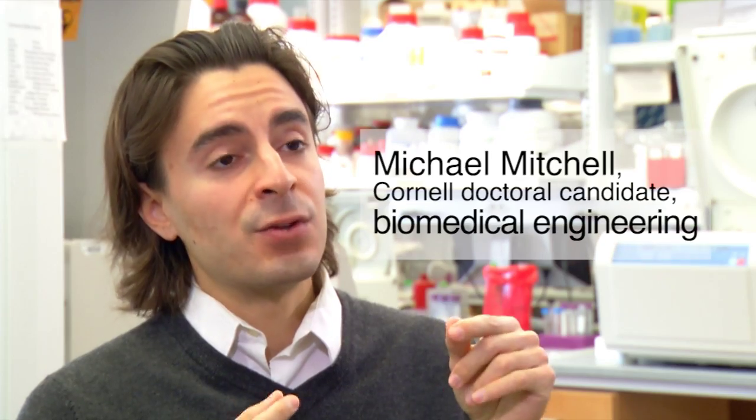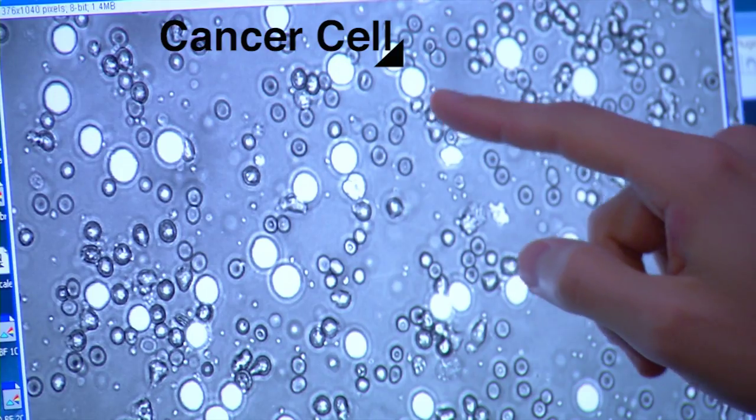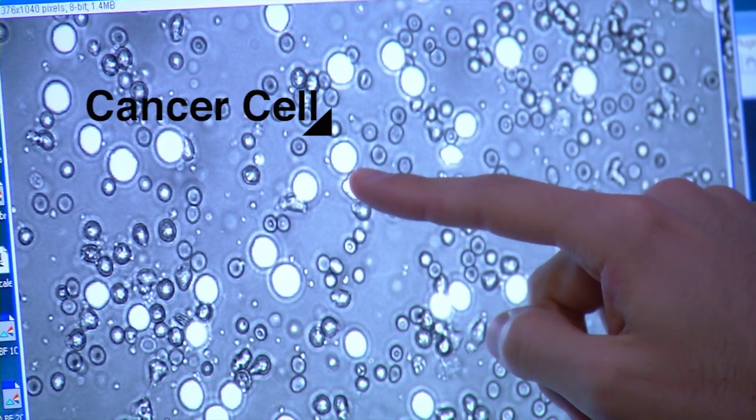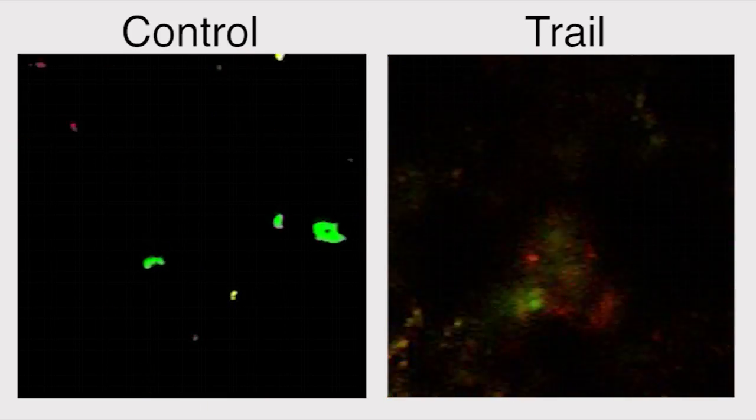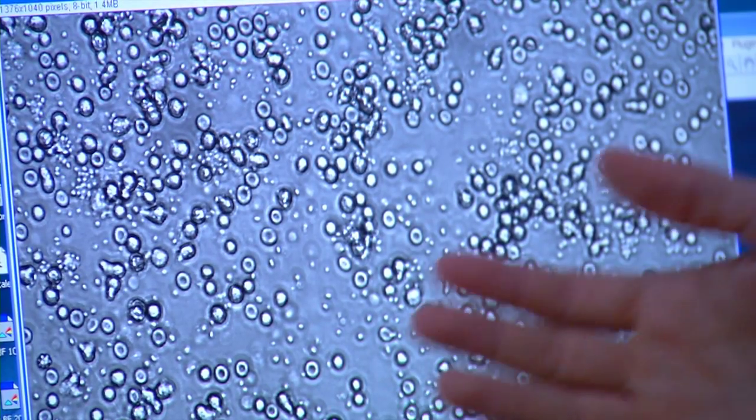The protein that induces cell death, TRAIL, kind of has a pinball effect. By pinball effect, I mean this TRAIL protein comes into contact, and every time it comes into contact and bounces off the cancer cell, it induces a cell death signal.